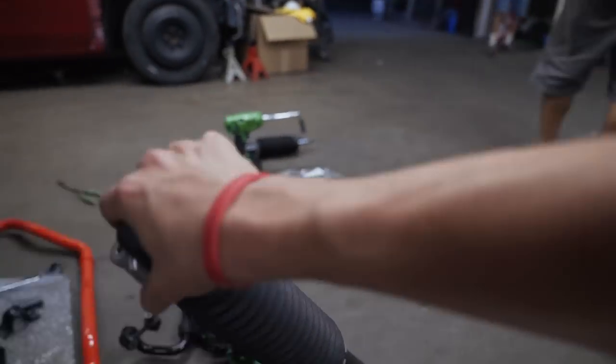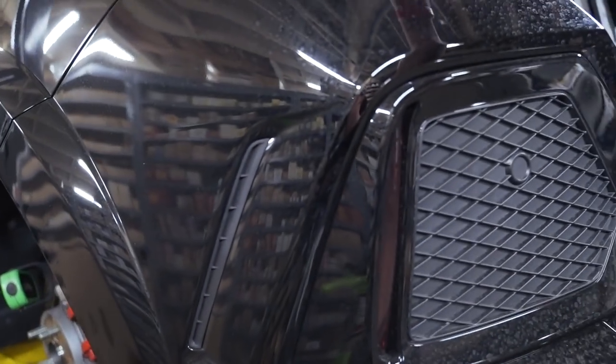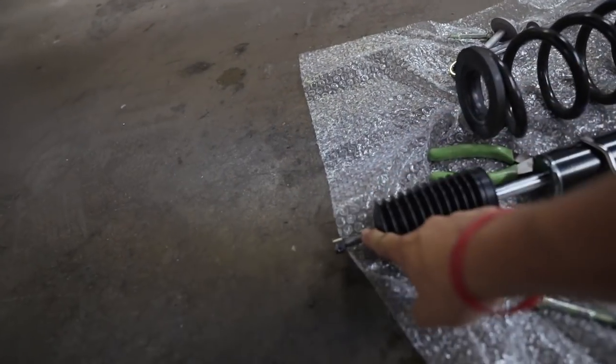We actually got the rear out just now. These are actually really strange — so instead of being up in the trunk, you actually have to undo all of the liner from inside of here. It's just two 12mm bolts holding up the top hat up there. So what we have to do now is pull this off, take this whole top assembly out, and then just put it back onto the new coilover.